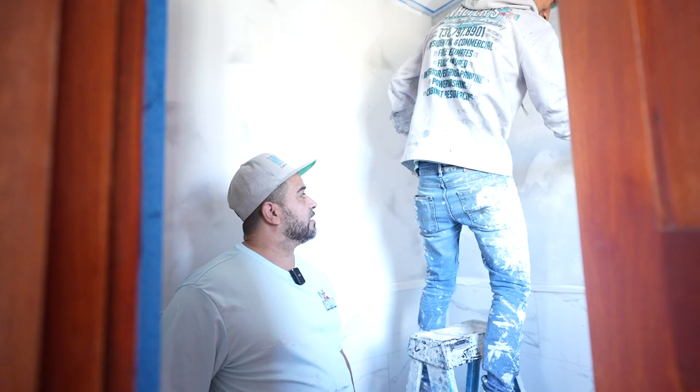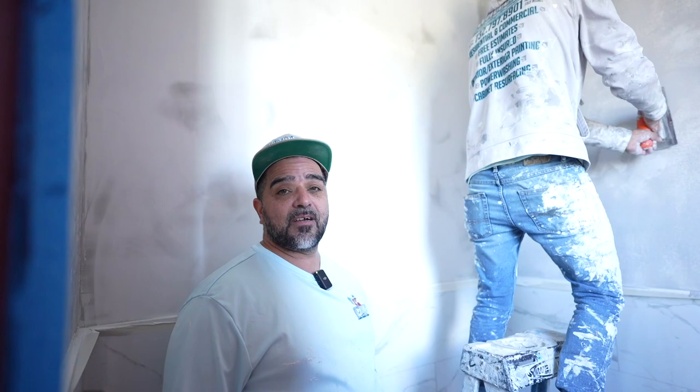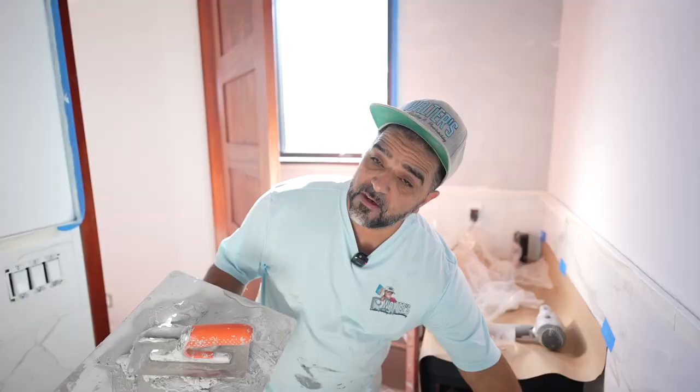I taught Danny how to do the Venetian plaster. He picked it up quick and we knocked it out. It's all about teaching your team what you know, and then hopefully they can know more than you and get the jobs done where you don't have to be here.